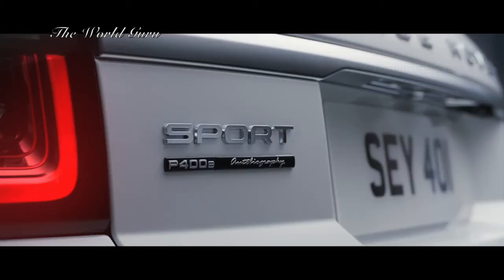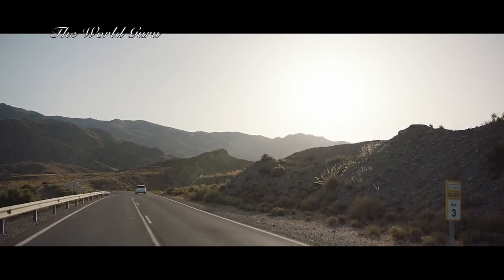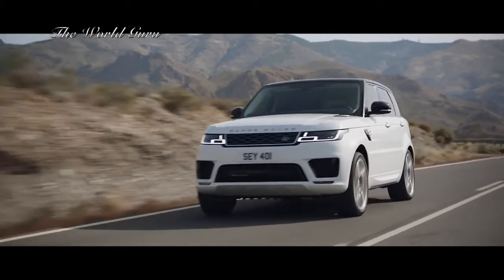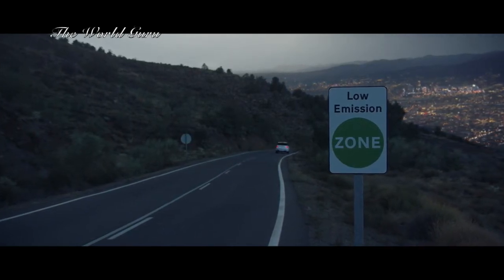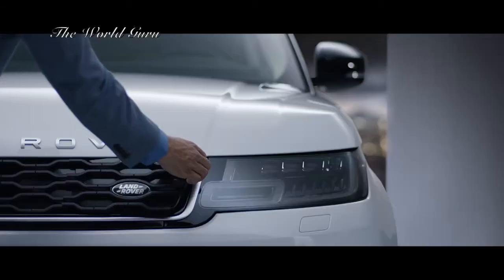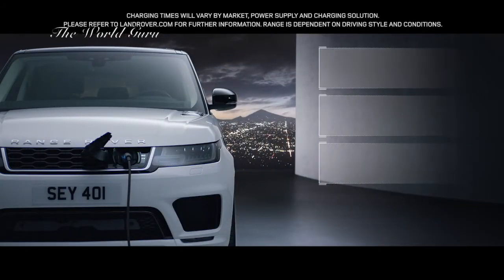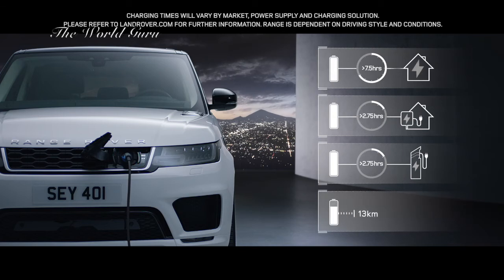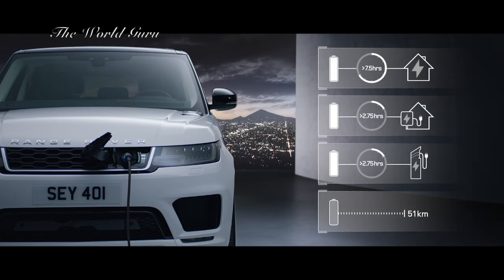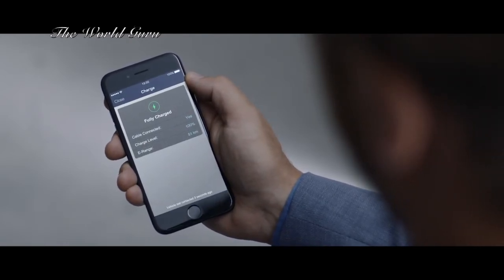The all-new P400E represents an important new chapter in the Range Rover Sport's distinguished history — a composed and luxurious ride with Range Rover Sport capability and plug-in hybrid levels of emissions. With the option to charge at home or in designated public places, the new Range Rover Sport is as convenient as it is impressive. Easy home and public charging is supported by the Land Rover InControl app, which allows the driver to use a smartphone to check key information like charge levels and charging times.